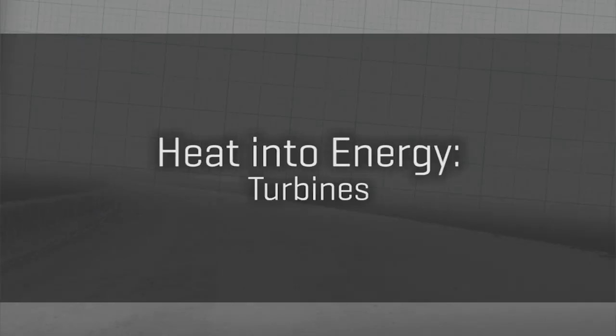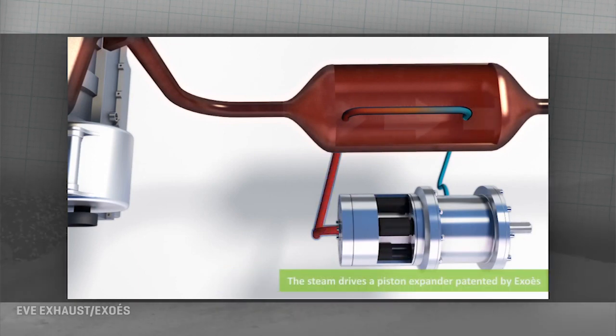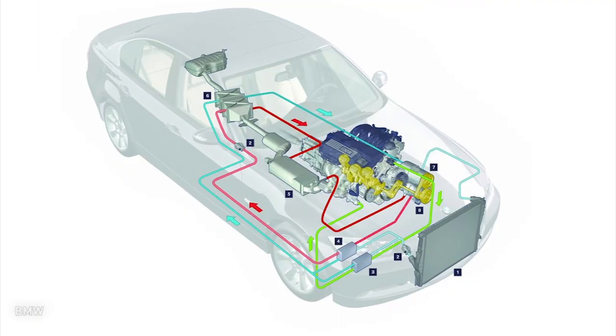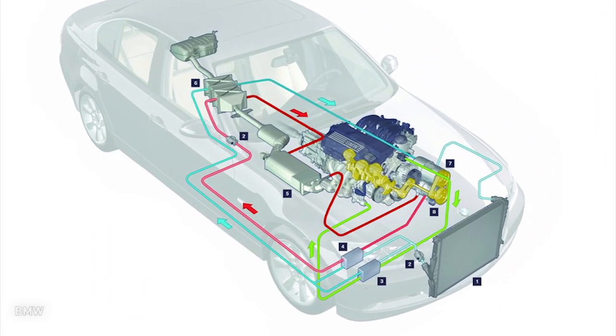Another main thrust is turbines. Ford is keen on using exhaust heat to warm up fluid that creates vapor pressure to spin a turbine generator and make electricity — sort of like a mini nuclear power plant without the nuclear part. BMW's Turbo Steamer project is similar, and they say it'll be on the market in around six years.